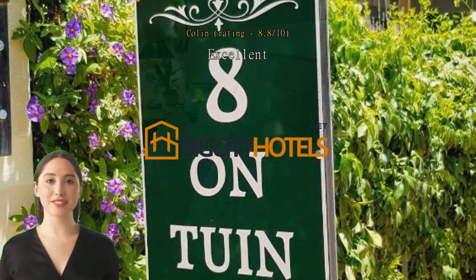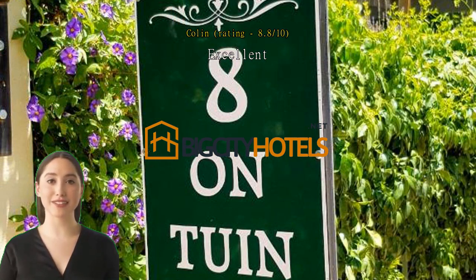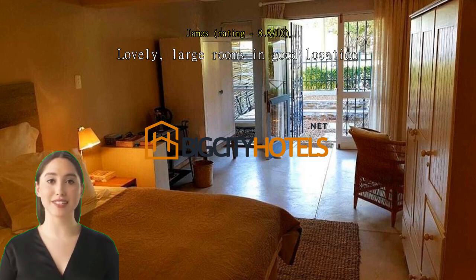Lovely, large rooms in Franschhoek in a good location. Very large rooms, very close to most amenities. Lovely and helpful owners. Spotless. Very much enjoyed our stay.